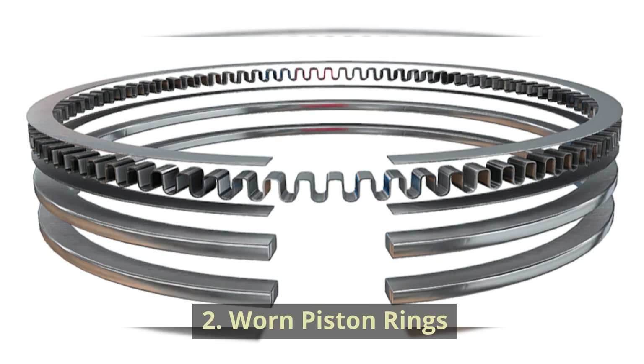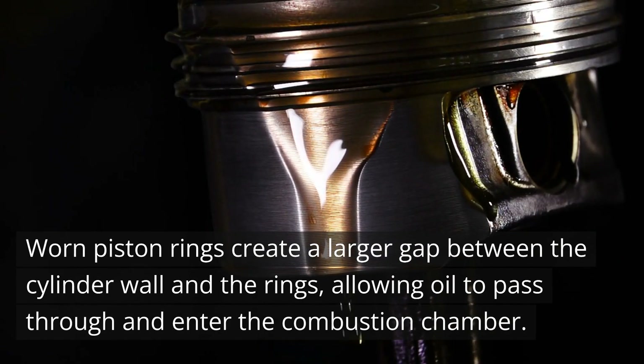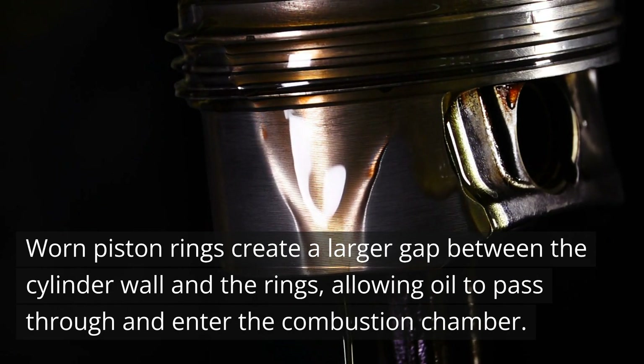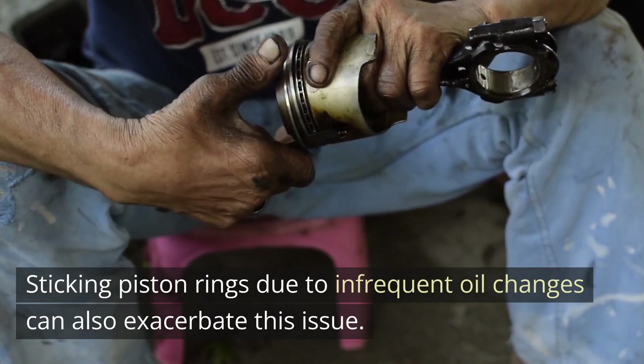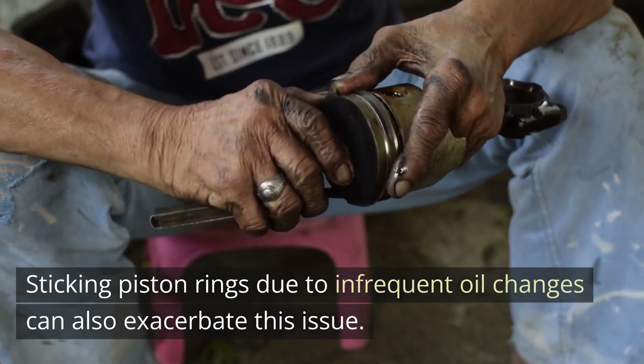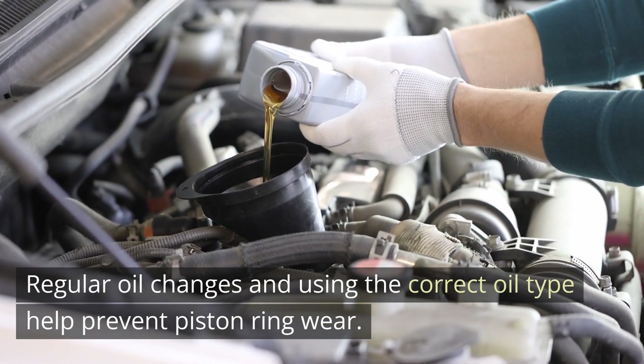Cause 2: Worn Piston Rings. Worn piston rings create a larger gap between the cylinder wall and the rings, allowing oil to pass through and enter the combustion chamber. Sticking piston rings due to infrequent oil changes can also exacerbate this issue. Regular oil changes and using the correct oil type help prevent piston ring wear.